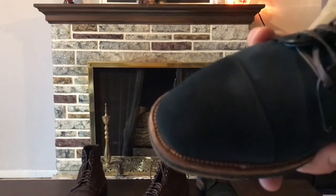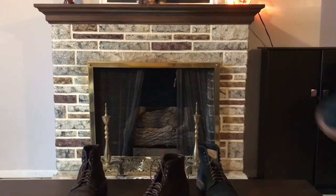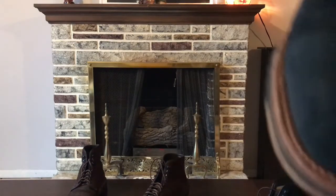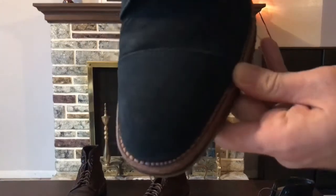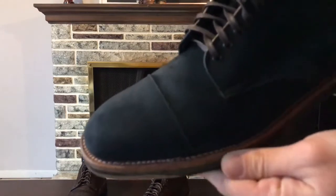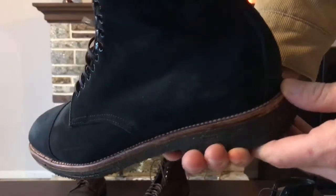I think that's so cool — it shows these were made by hand. The other toe doesn't do it to that extent; you can still see some minor imperfections in the stitching there, but it's not quite the same. Most of the rest of the stitching is pretty well done.